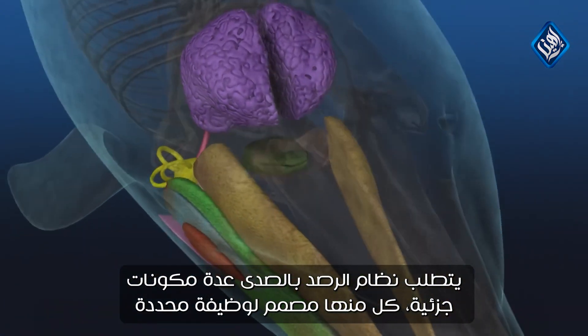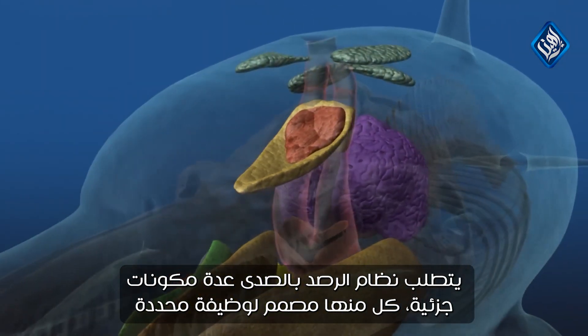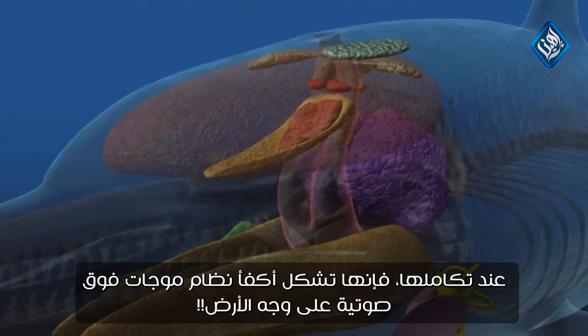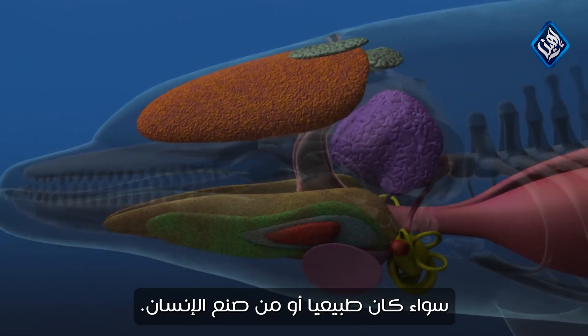Echolocation requires several component parts, each designed for a specific function. When integrated, they form the most efficient sonar system on Earth, natural or man-made.